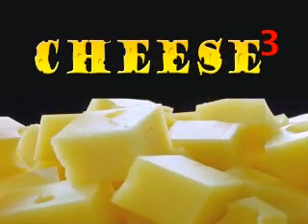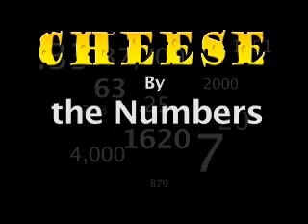UEN Prowley presents Cheese Cubed! Three tasty bits of cheese knowledge in one compact package. First, it's cheese by the numbers.